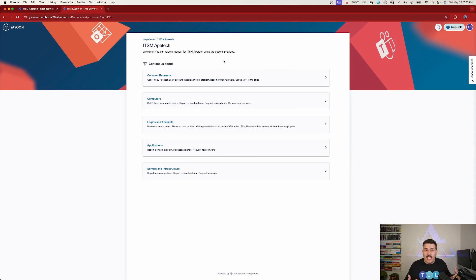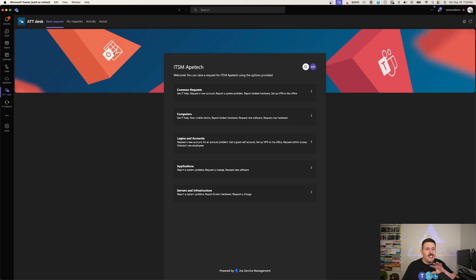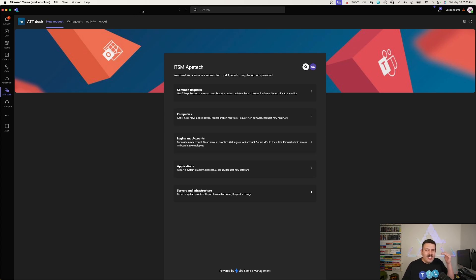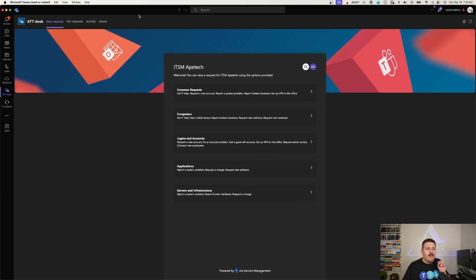Here we are inside a traditional JSM portal. If you've ever used JSM or raised a request via an Atlassian-based service management tool, this should look familiar. But what I'm about to show you is really cool — if you have Microsoft Teams, you now have the ability to embed your portal into Teams. As I scroll down, you can see this is the exact same thing as what my users see in JSM, but now it's right here in Teams.